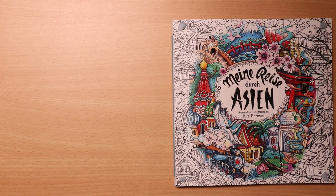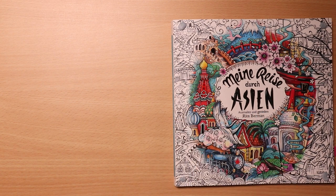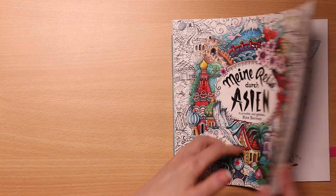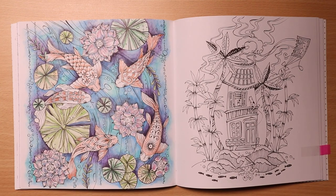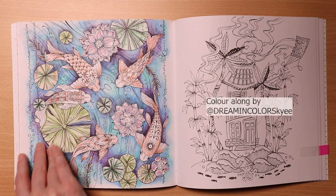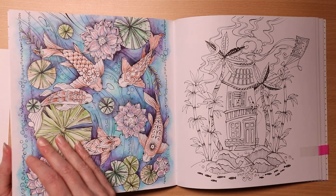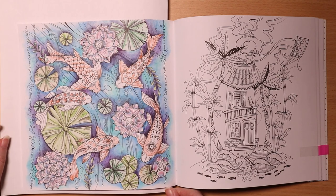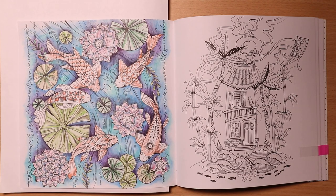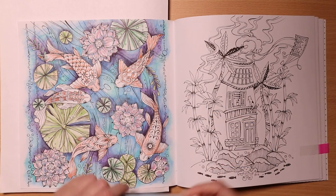I shall be working in Rita Berman's Aisienne while I answer the questions. I've been working on this page — this is a colour-along by Dreaming Colour. I've already laid down quite a bit of colour; it's lots of Inktense pencils. I shall be activating these with my aqua brush, just a standard one.